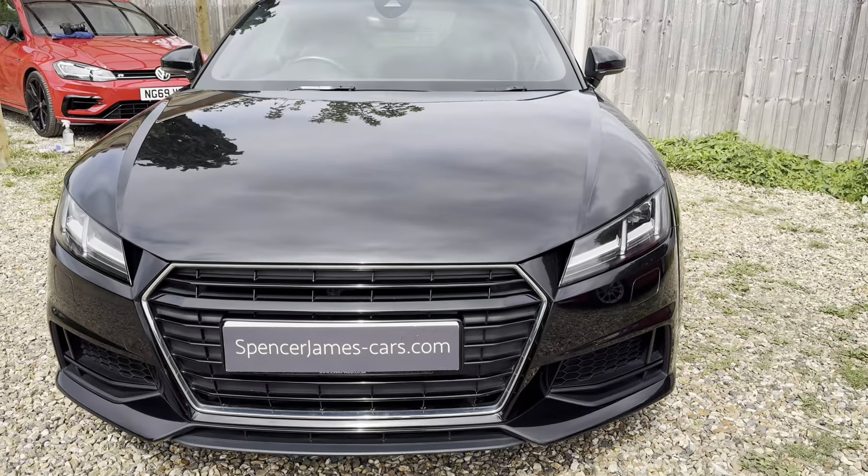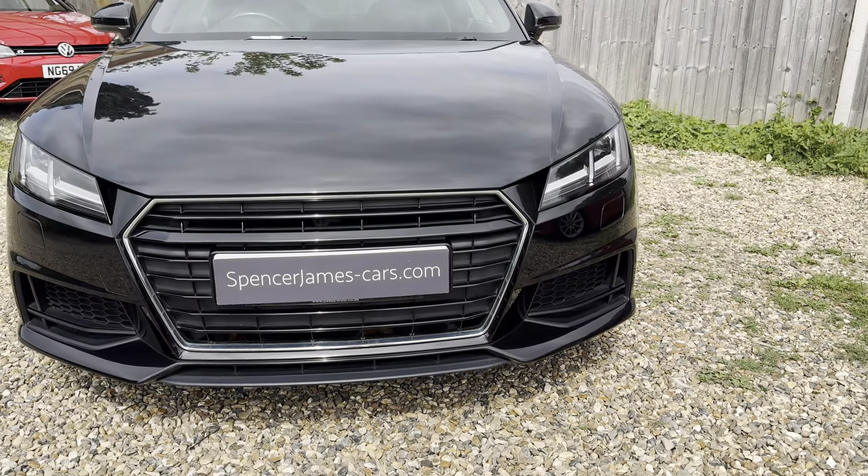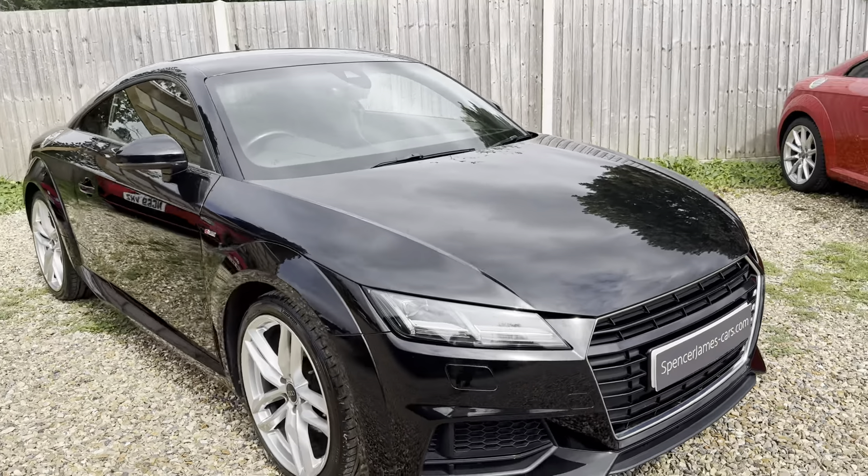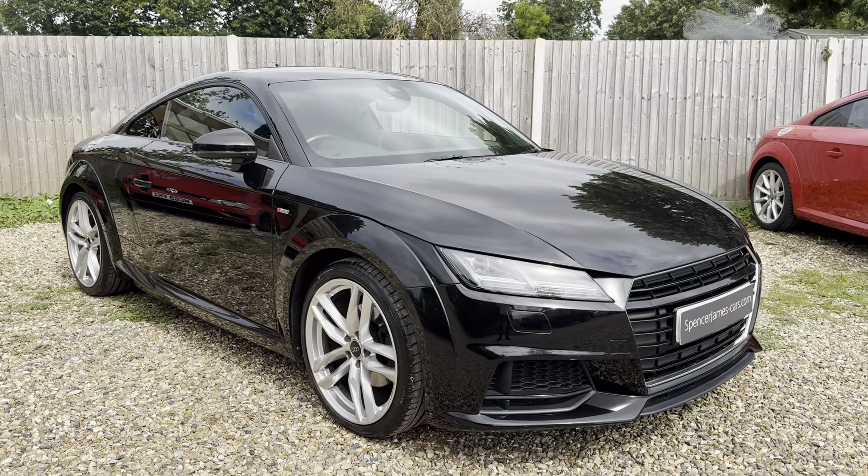The front end really changes the appearance of it when you de-badge the front. Quite a subtle mod, but effective. Full S-line.